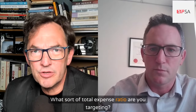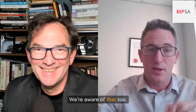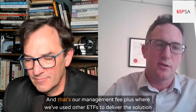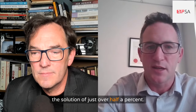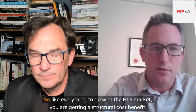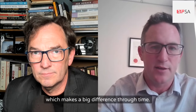What sort of total expense ratio are you targeting? We're targeting a total expense ratio of just over 50 basis points — that's our management fee plus, where we've used other ETFs to deliver the solution, those ETF fees as well. The 50 basis points is an all-in TER for the solution — just over half a percent. To put that into context, most balanced funds in the market are well over a percent. So like everything to do with the ETF market, you are getting a structural cost benefit, and you save that roughly half a percent every year compounded, which makes a big difference through time.